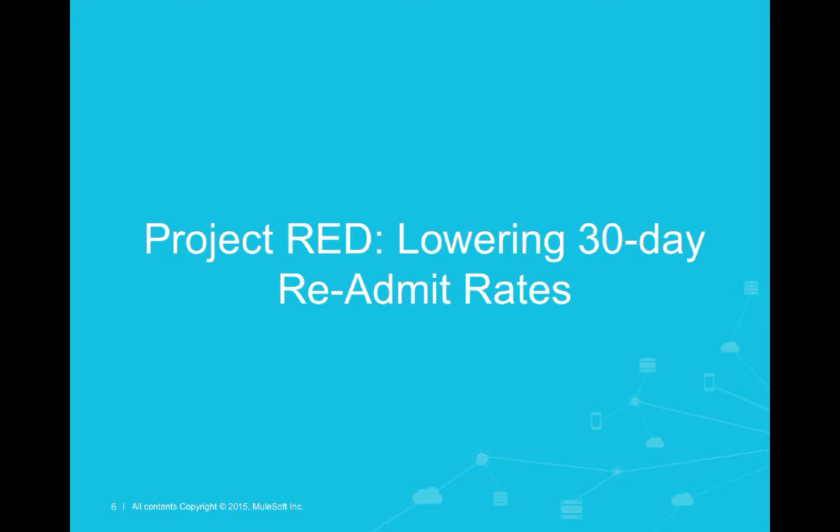I touched just now on the transition in reimbursement models. Can you give us a little bit more background into why that is, and why the 30-day readmit rate is of such importance in that context?